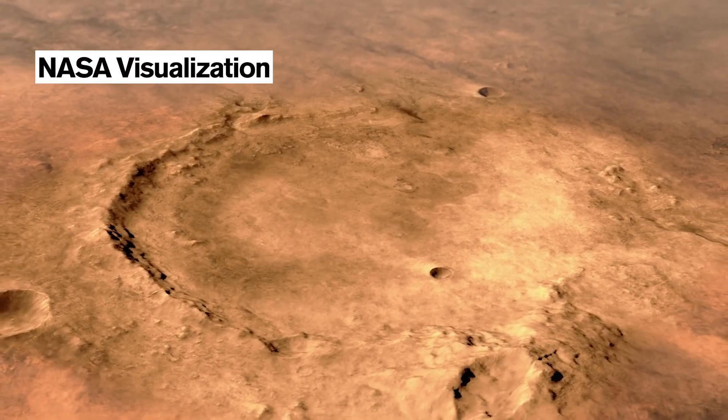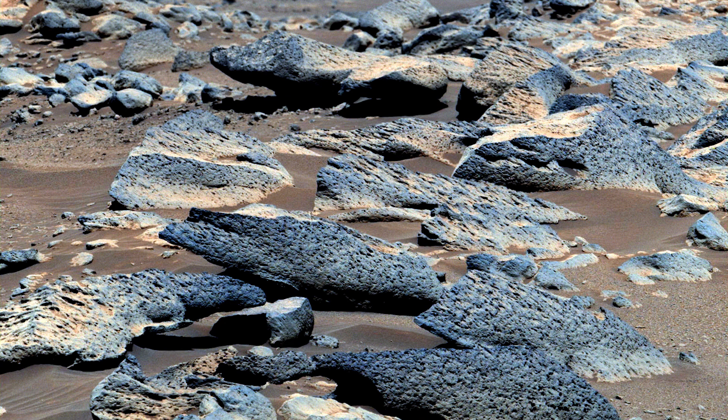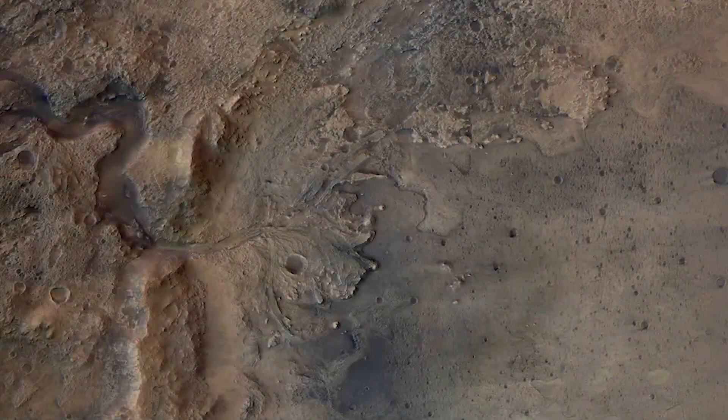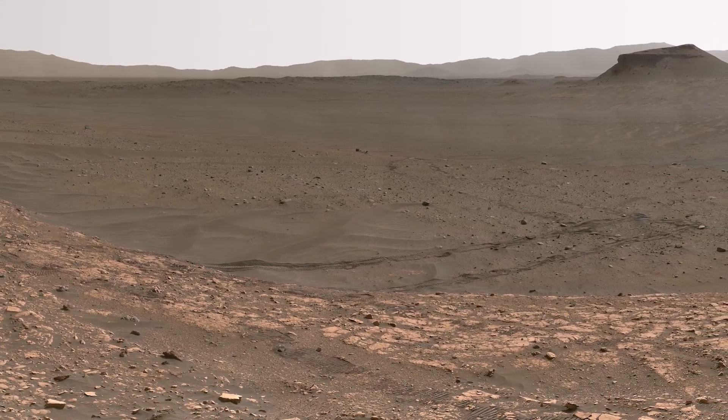This is exciting to geologists to see volcanic features, but it was somewhat surprising because we're in a lake bed and most of us were expecting to see lake bed sediments. They're probably there — maybe buried under these volcanic rocks that came later — and we know lake sediments are there because there's a giant delta right next to us that we've also taken spectacular images of.